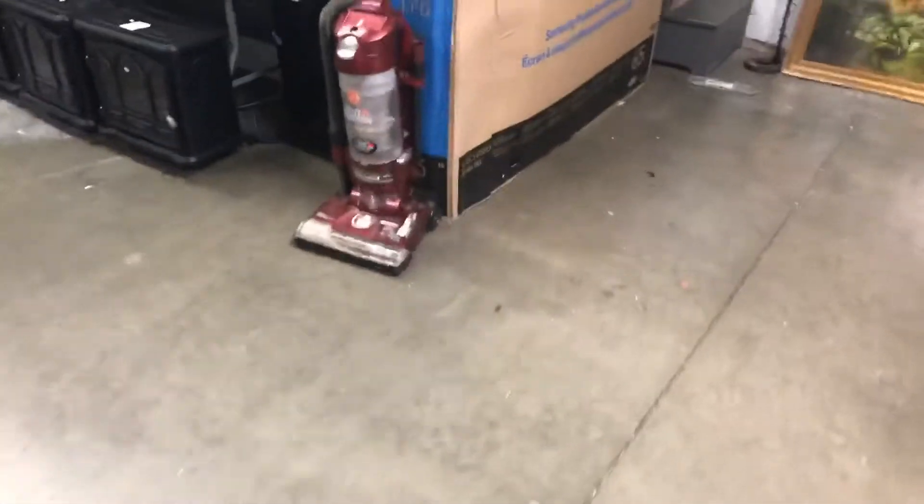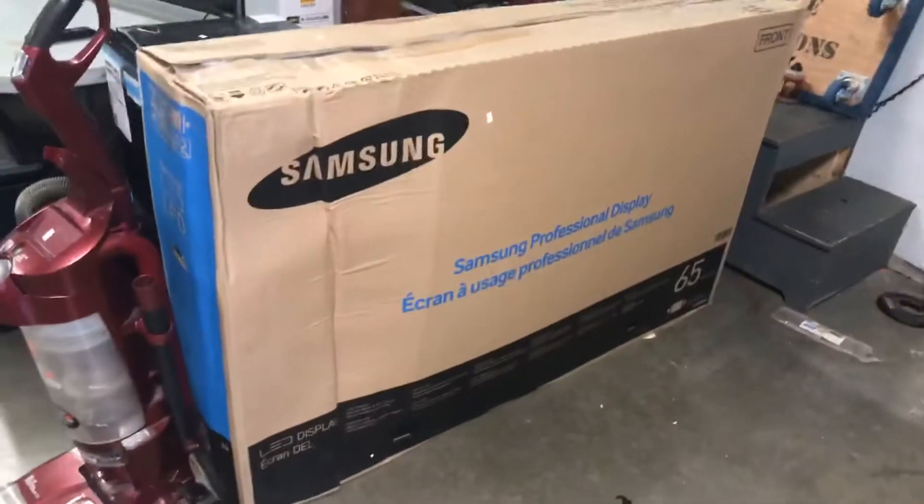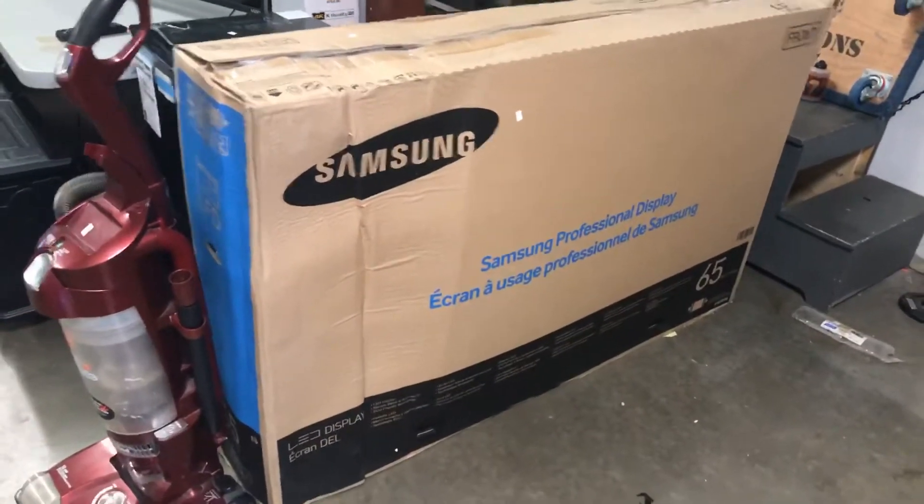Nice selection of TVs — this one's not out of the box yet, but it will be. Samsung 65-inch. Got some other ones here — I believe that's a 60. These will all be up and running, working well. About five total in the auction sale. Some more espresso machines in the back.